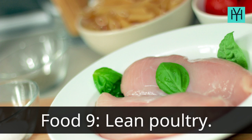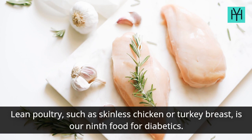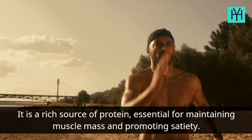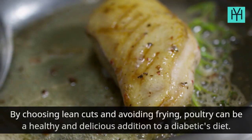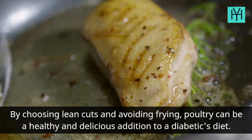Food 9: Lean Poultry. Lean poultry, such as skinless chicken or turkey breast, is our ninth food for diabetics. It is a rich source of protein, essential for maintaining muscle mass and promoting satiety. By choosing lean cuts and avoiding frying, poultry can be a healthy and delicious addition to a diabetic's diet.